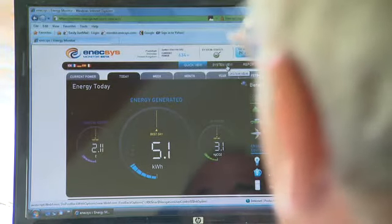And we can monitor online on the computer any time, 24-7, from anywhere in the world if we cared to.